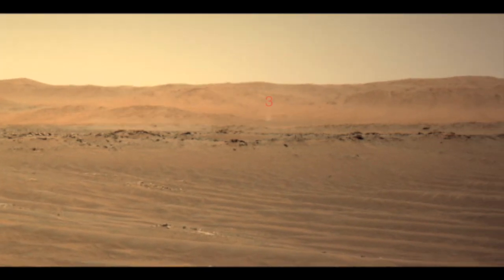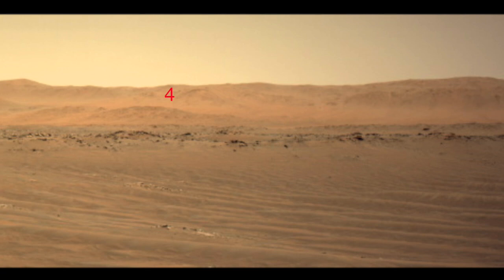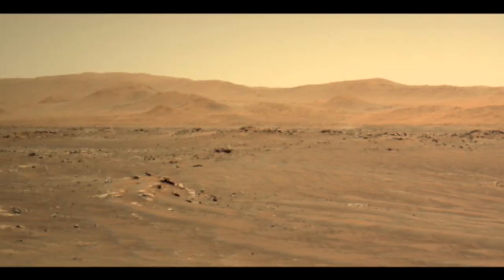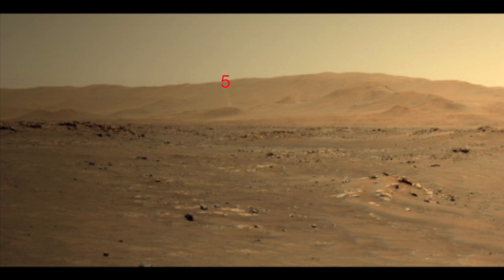Dust devil number three and a barely visible number four are much farther away — about six kilometers, or about four miles, from Perseverance. Number five and six are the furthest away, starting at nearly nine kilometers or about five and a half miles, and heading out toward the rim of Jezero Crater.